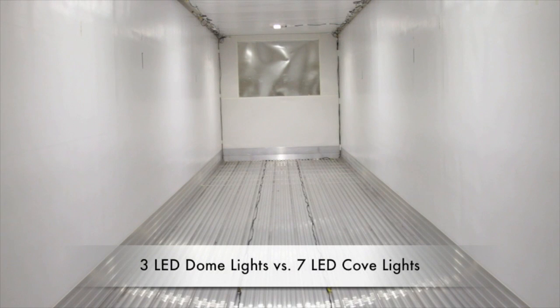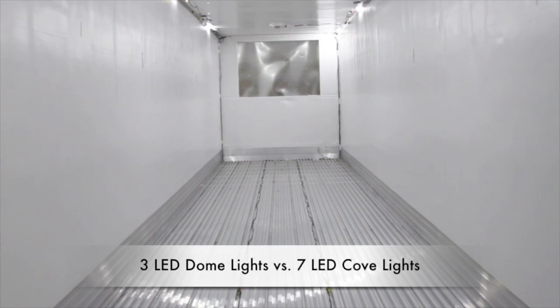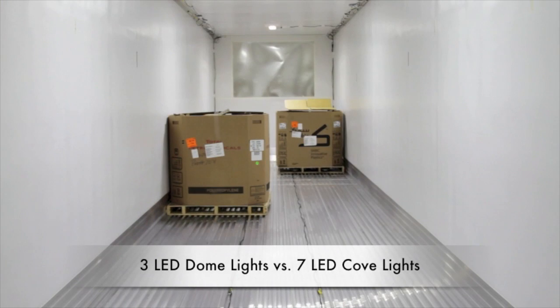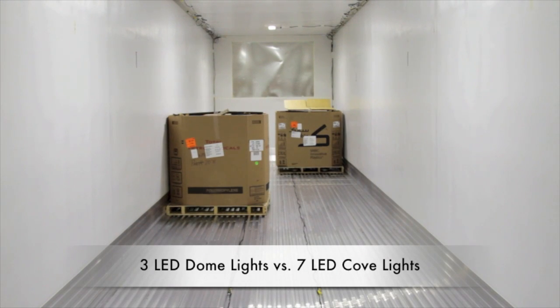Take a look for yourself. Here are side-by-side videos of the trailer interior taken at the same position with the same camera exposure settings. Even in an empty white trailer, you can already see the difference. With 10 cove lights installed, the difference is even more pronounced.